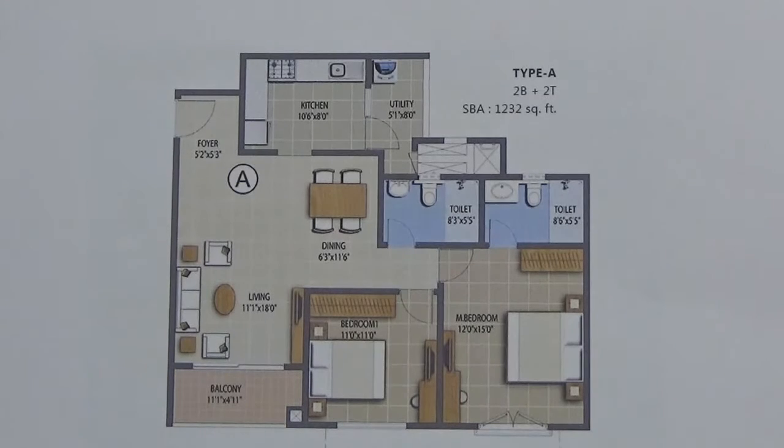This 2 BHK is available across all wings and facings — north, south, east and west. It comes with one car parking. The super built-up area of this 2 BHK is 1232 square feet and the carpet area is 899 square feet.